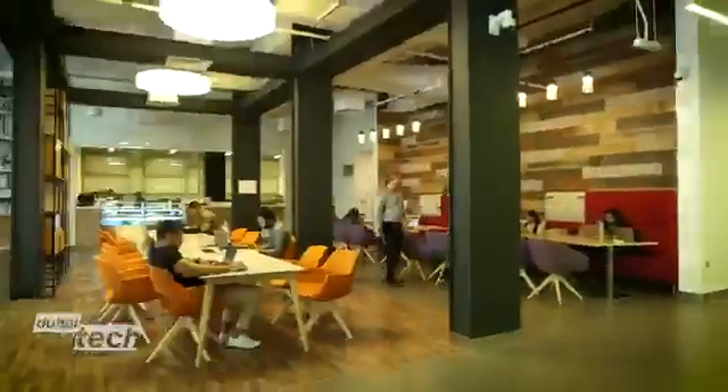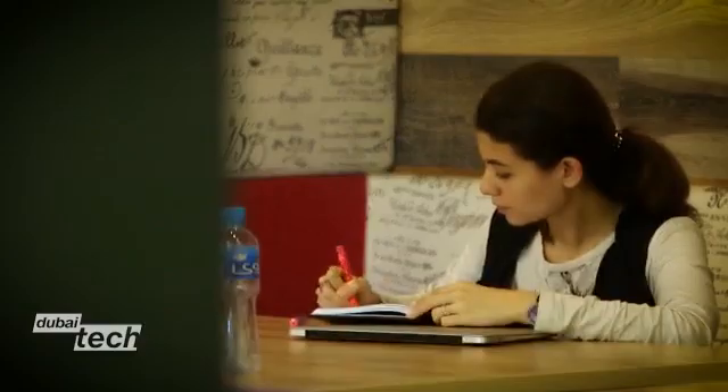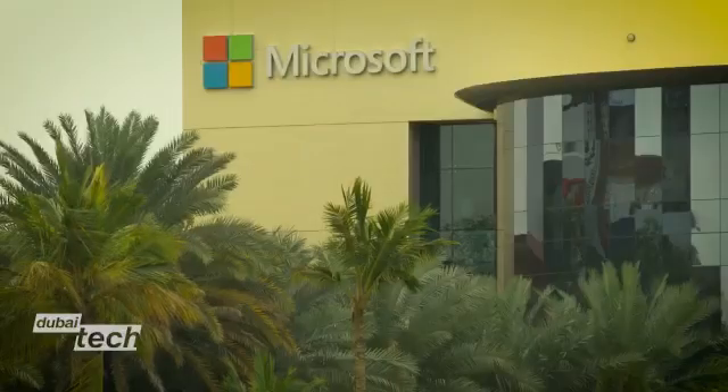The startup puts its success down to the support it received from IN5, a creative space and mentorship facility in Dubai's Internet City. Established by the government, 24,000 people currently work in technology companies across this city.